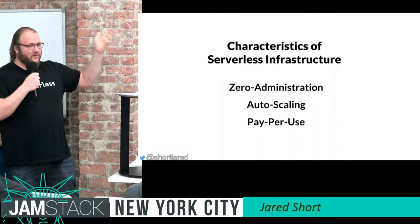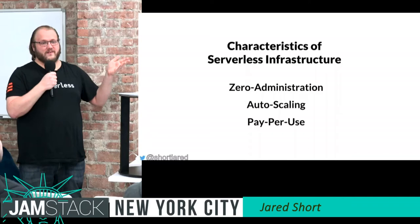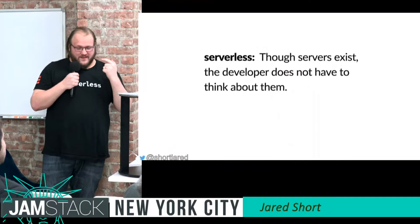You only pay when you're actually invoking these functions. If you write an API that's only called once or twice a day, a week, or a month, it's basically free. Amazon gives you a free tier of one million Lambda invocations every month for free.